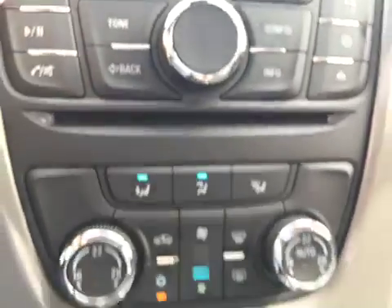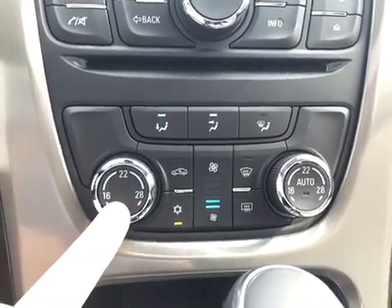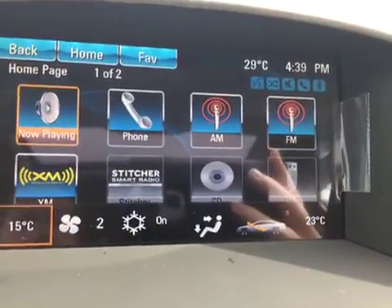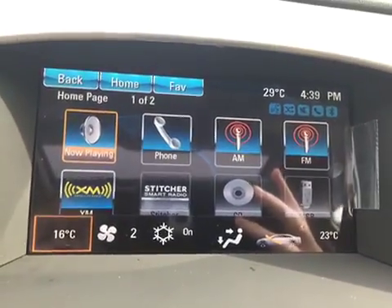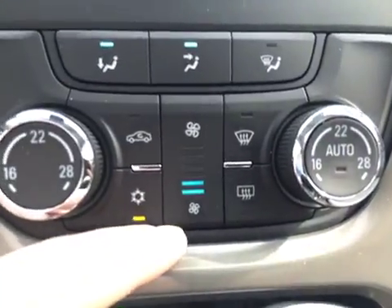Below that there's a CD player, and then we have the temperature controls. This vehicle is equipped with dual climate zones — this dial controls the driver seat temperature and this one controls the passenger seat temperature. As you can see on the screen, I can set the driver seat temperature to 16 and the passenger seat temperature to 23, making for a more comfortable drive for both occupants.